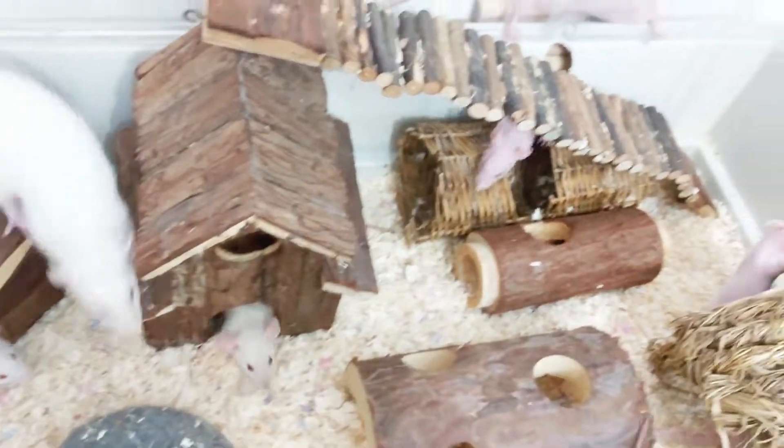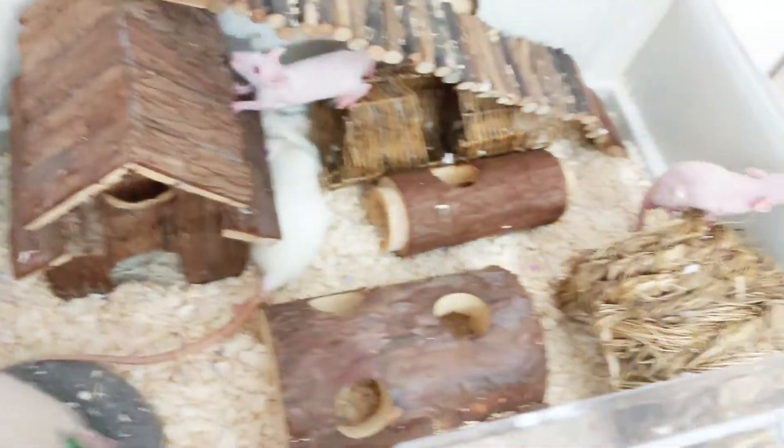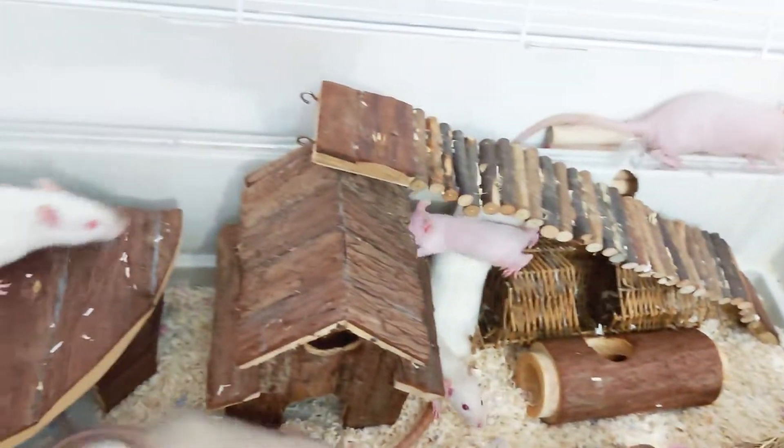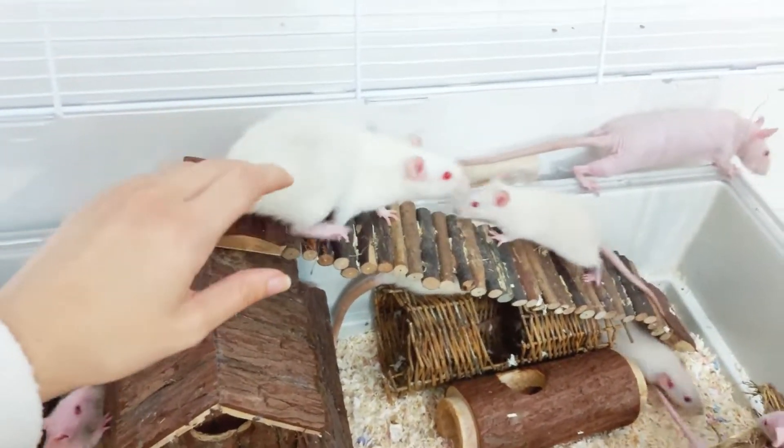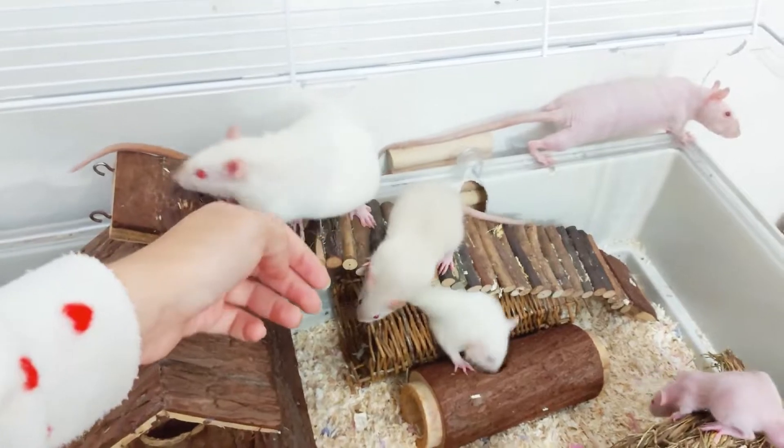They are a little bit crazy because I was using the vacuum cleaner inside their cage, and I cleaned everything, so they are exploring the new disposition of the furniture. This one with a little bit of brown on her face is Rosemary.